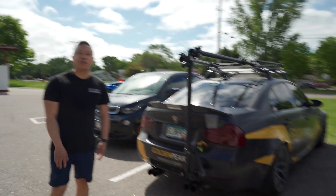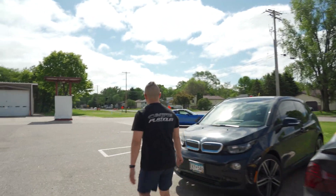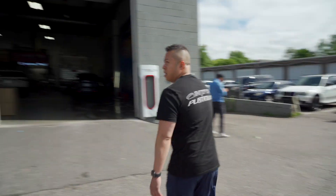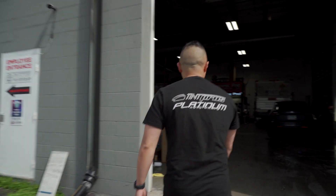Obviously the Golden Peaks car is here again — always here. There's another Corvette over there that just showed up, so I don't even know what that's getting yet. There's also a car coming in for window tint.